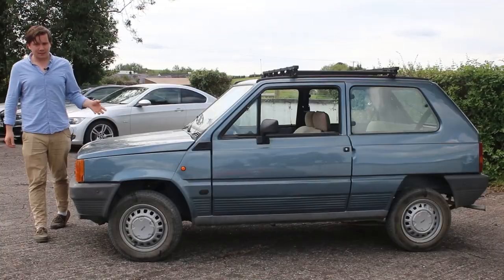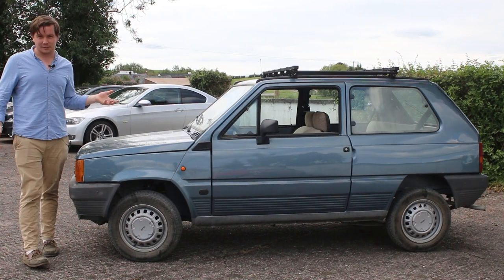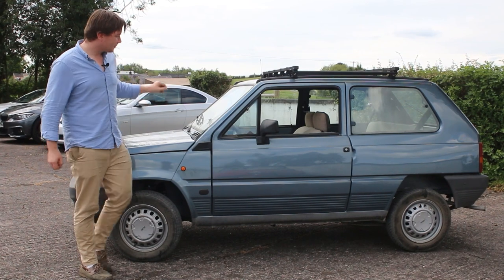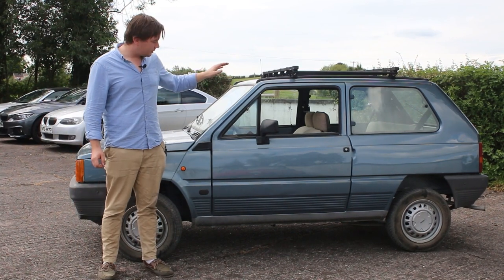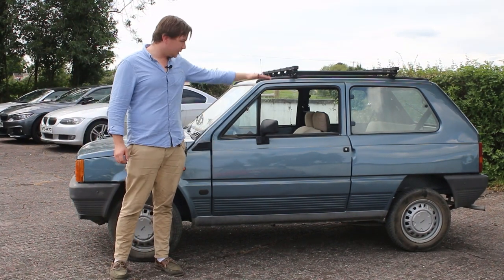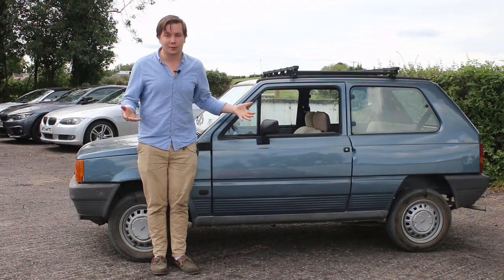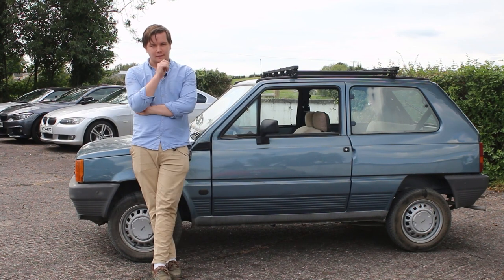They decided to go with a monocoque design at a time when most people were still building separate chassis. They made the floor flat and the roof high to accommodate upright seating, which is kind of like the kei car idea but before its time. So this is basically a Suzuki Wagon R, but much nicer.